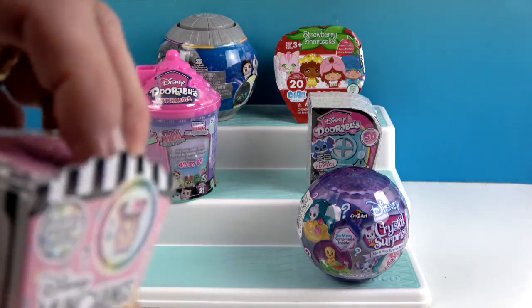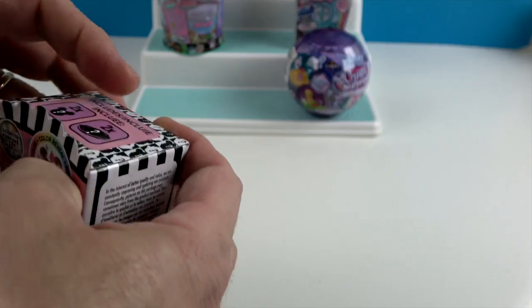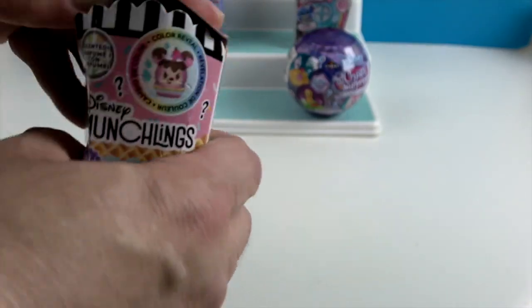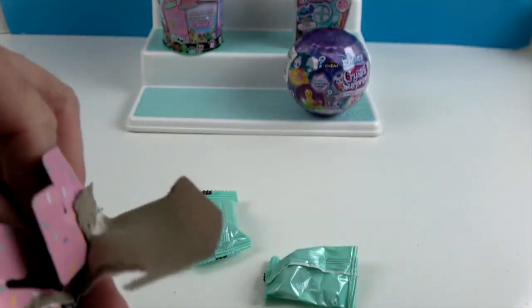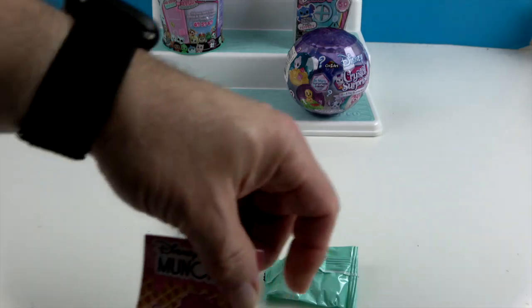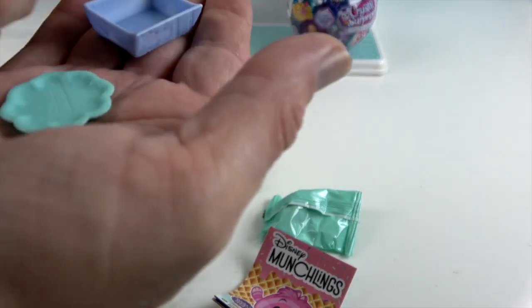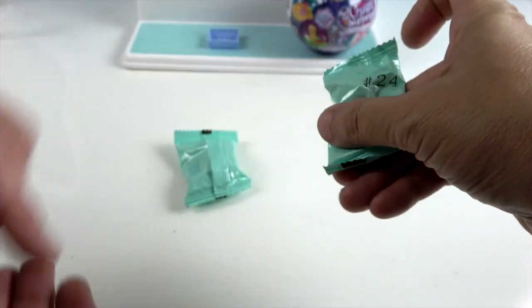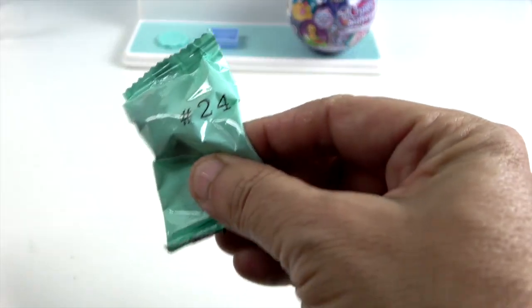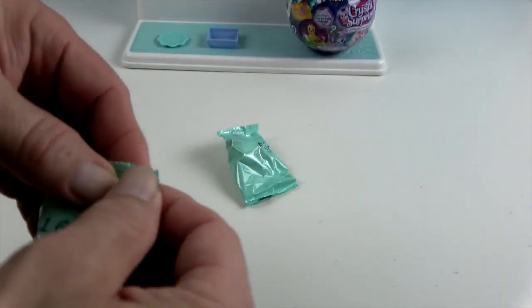So these are Munchlings in the front. We've opened some before, even a playset or two. Let's see if we can get some new ones today. I think this one only comes with two — there are hints at what we might get, and a little tray. These are numbered as well. Oh look, number 24 — that's my favorite number! All right, let's see what number 16 is.